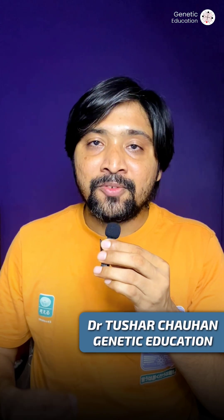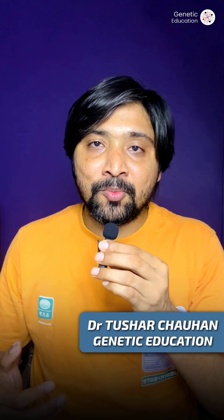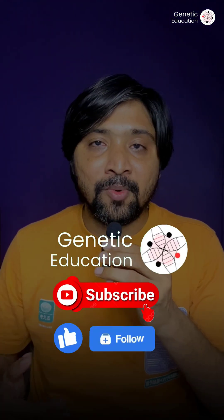I'm Dr. Tushat Chauhan from Genetic Education. If you enjoy such information, hit the subscribe or follow button.